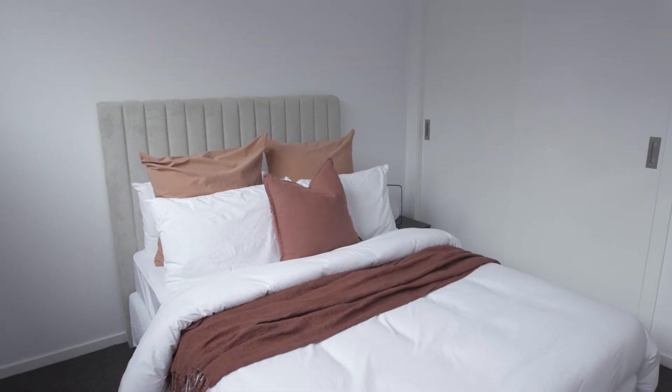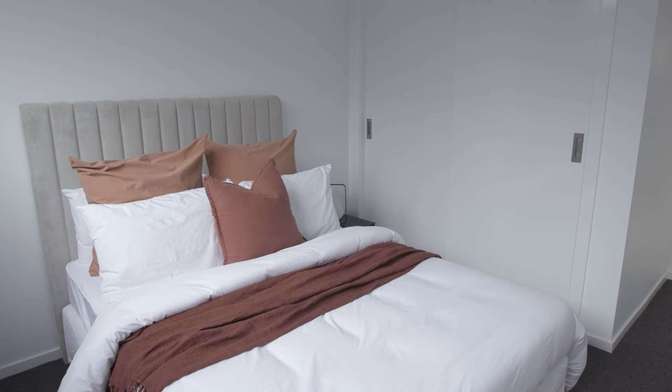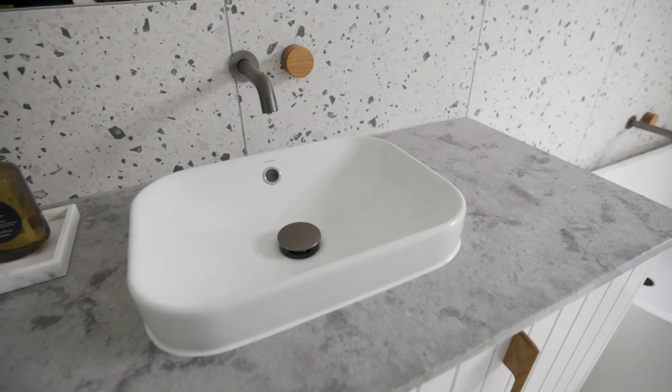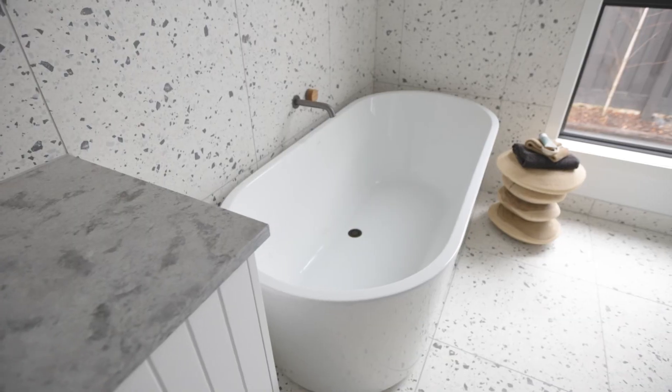Off the kitchen and main living area is the fourth bedroom. The modern styling continues through to the striking main bathroom, which has large terrazzo tiles and a freestanding bath.